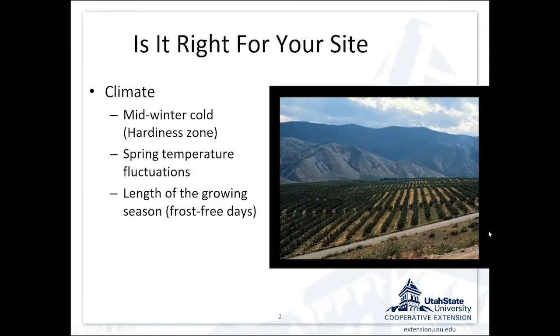Particularly in our high elevation mountain Intermountain West region, we need to think about spring temperature fluctuations. If we get warm weather and the buds start to move, and then we get a freeze, that can limit our production because the blossoms or emerging flower buds will be frozen. We typically want to think about our growing season length, measured in frost-free or freeze-free days. That's probably a better indicator of whether something's going to be adapted than mid-winter cold hardiness.